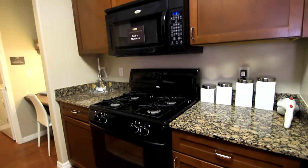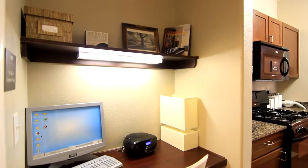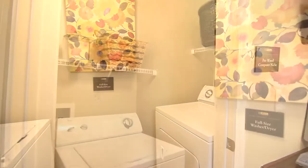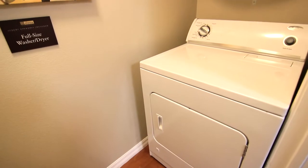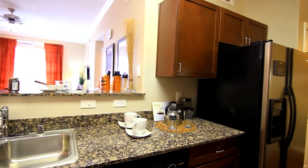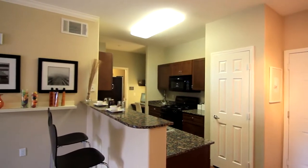Cook your next great meal and organize your business needs with a built-in computer desk. Conveniently located is the in-unit laundry room with a full-size washer and dryer. Now let's check out the living room.